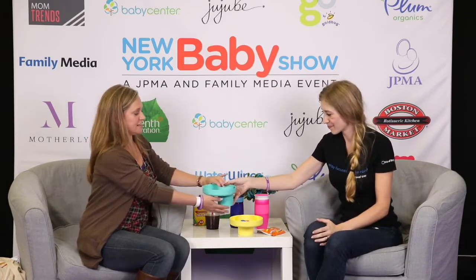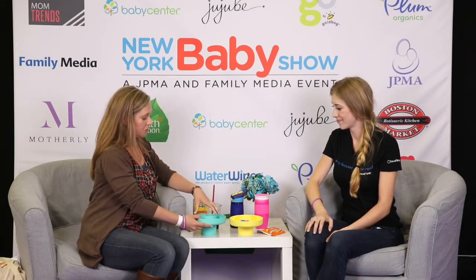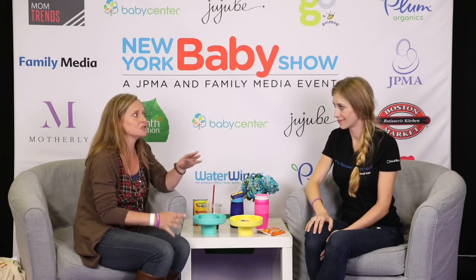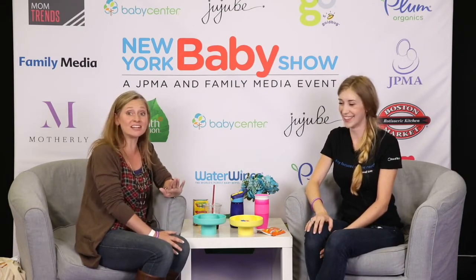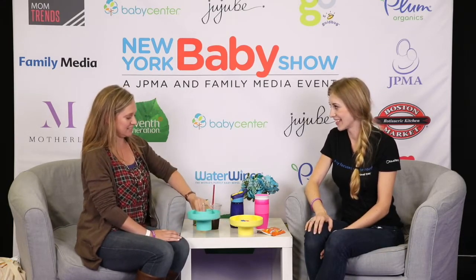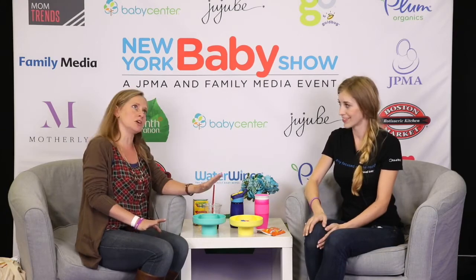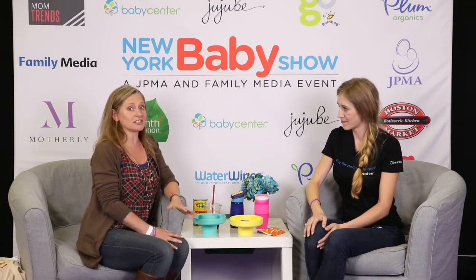Which is one of my favorite features — so awesome. You can just take this out, pop it in your dishwasher, and you're good to go. It comes in thirteen colors. I'm in love with this one, it's like a teal. You have blue and orange, yellow, pink, purple, beige — even neutral. So they're awesome.